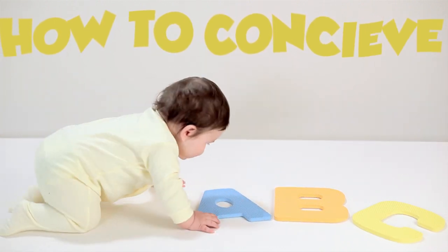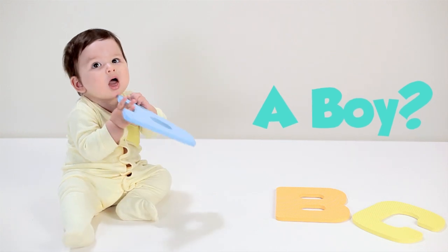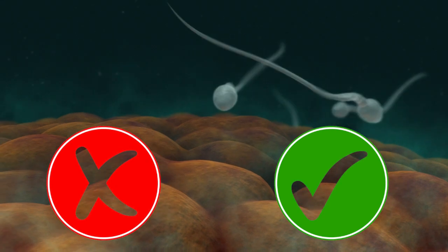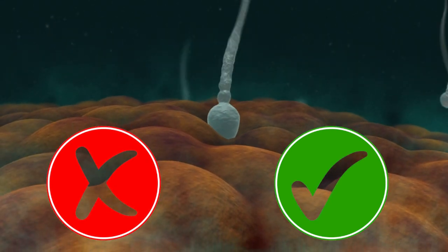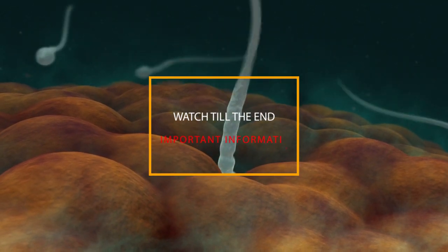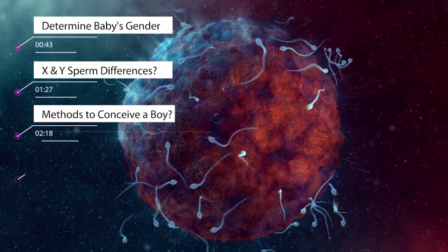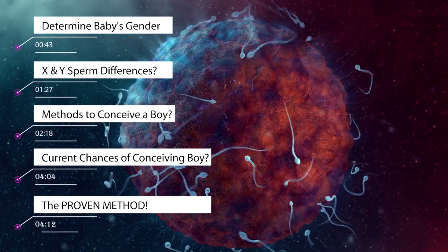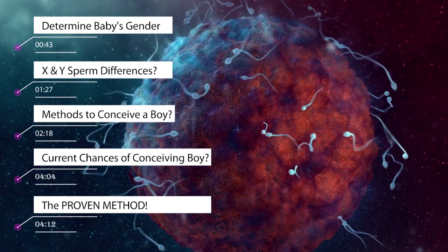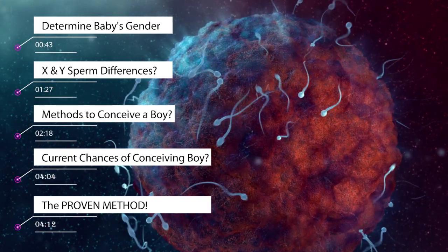How to conceive a baby boy? This is a question that a lot of people have asked, and in this video I'm going to be explaining exactly how that happens and what factors do and do not influence chances of conceiving a boy. Make sure you watch till the end as I will be covering the most crucial information. You will learn what really determines a baby's gender, the differences between X and Y sperm and whether they can really be distinguished, the different methods to conceive a boy and do they even work, and the proven method to conceive a boy.